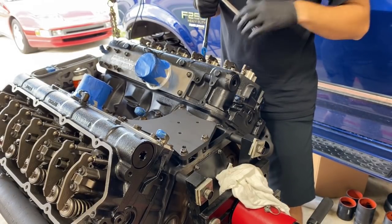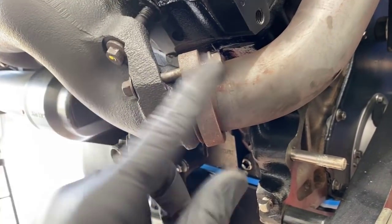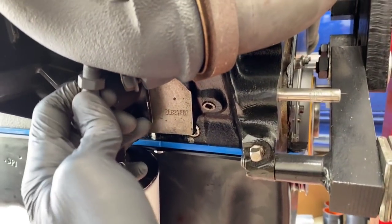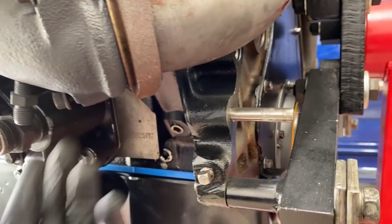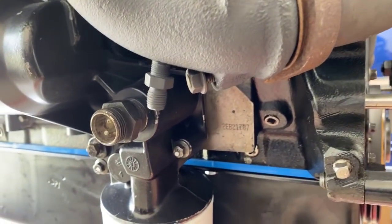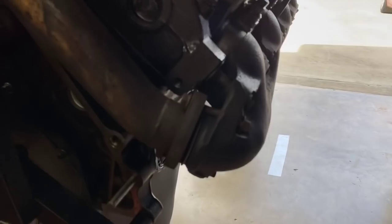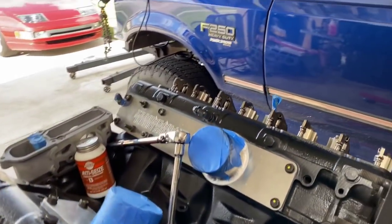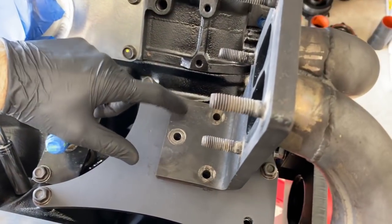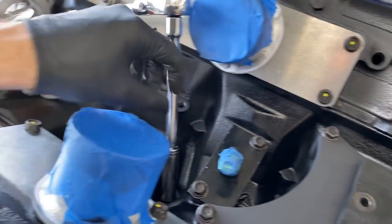Now let's get the up pipes in place. I usually run the bolt through and get the nut on and tighten it up. On the driver's side I have my pyrometer thermocouple sitting in the exhaust manifold, so the bolt has to be oriented a specific way — if you flip it the other way you will not be able to remove the bolt. On the passenger side I have both set up the same way with the bolt going through toward the up pipe. There are three mounting holes at the top that will take the same-length hardware going into the pedestal.